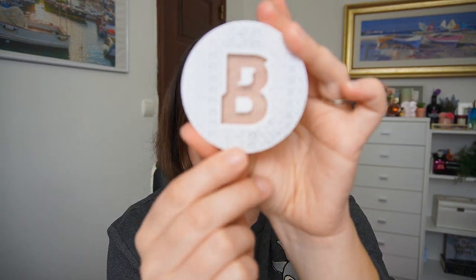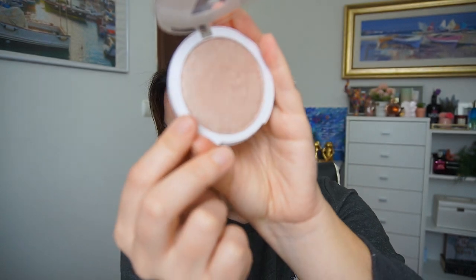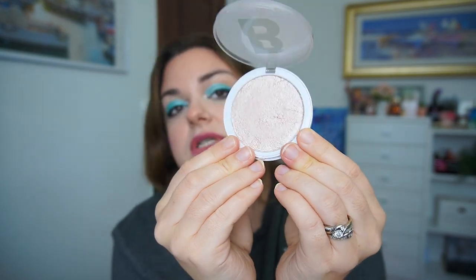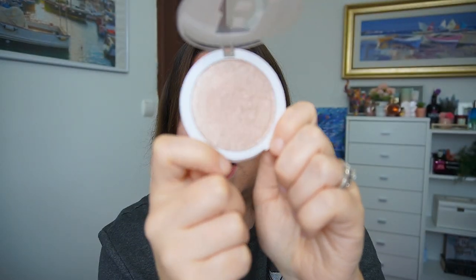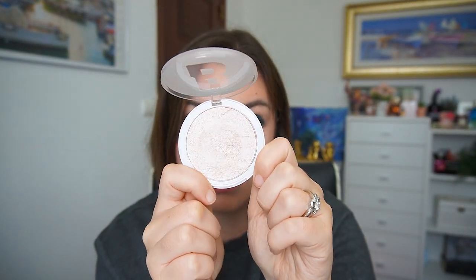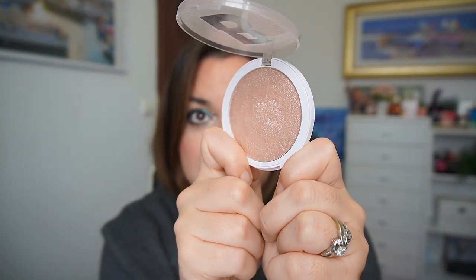Next is the Beauty Bay Highlighter in the shade Glaze — I've only used this six times. I really don't like this one. I knew I didn't like it as an actual highlighter on my cheeks, so I thought it'd be a good inner corner, but it's not. It's too pink and not bright enough — when I put it in the inner corner it doesn't have that pop to it. It's very textured and doesn't look good on my skin. I really want to declutter this, but I'll keep it in for another month and get my ten uses. I only need to use it four more times.